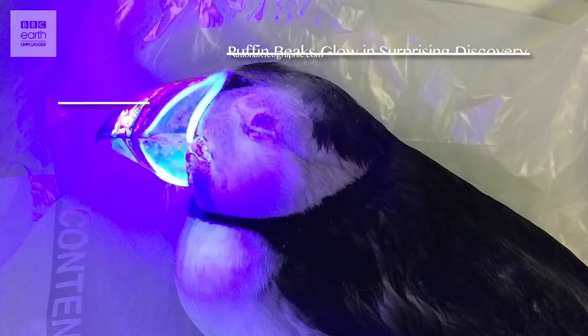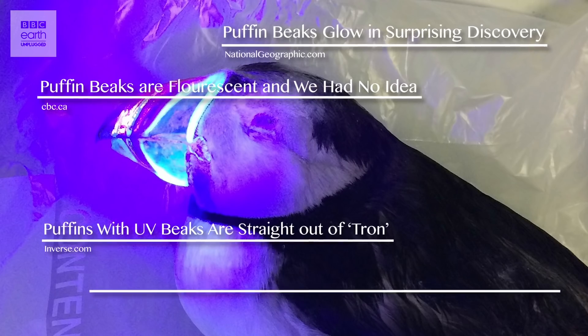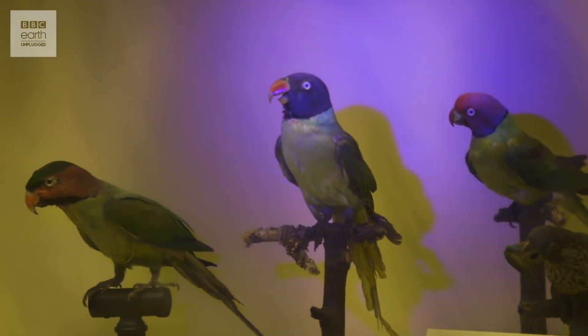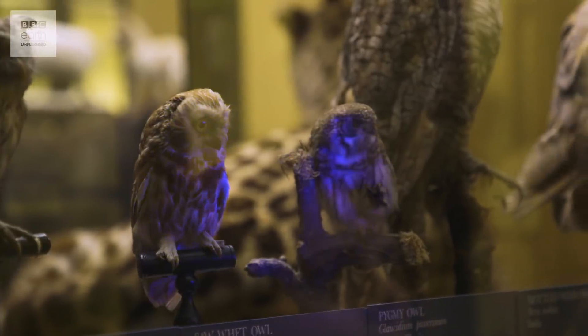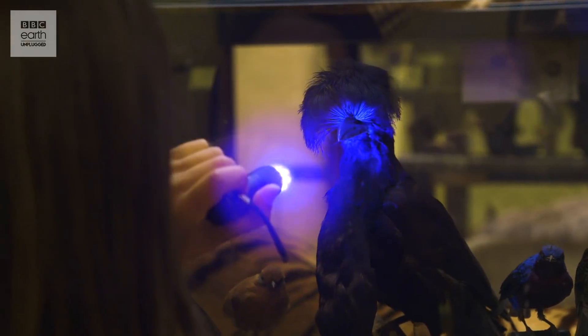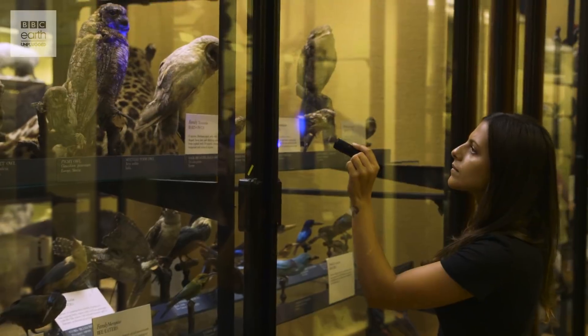I first heard about birds' hidden patterns early this year when news that puffin bills may fluoresce under UV light caught the internet by storm. More amazing still is that puffins are far from unique — a huge range of birds including parrots, penguins and owls also glow under UV light. So to find out which bird glows the brightest, we've come to the Natural History Museum in Tring, which has one of the world's largest bird collections, home to around 750,000 specimens representing 95% of the world's bird species.